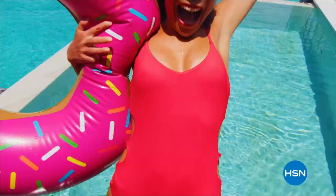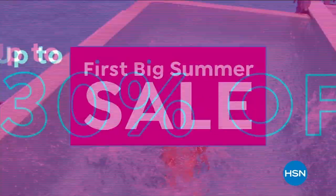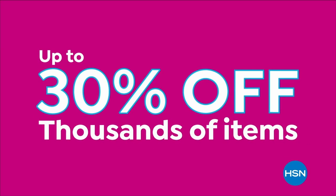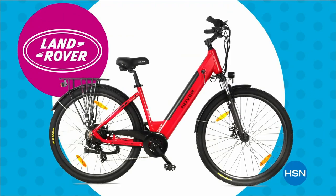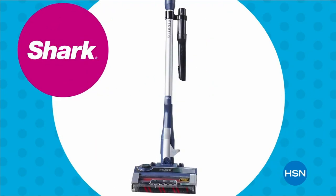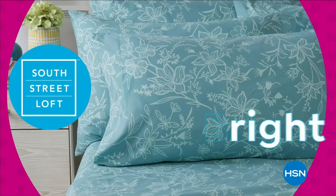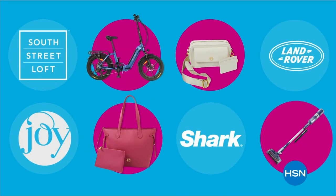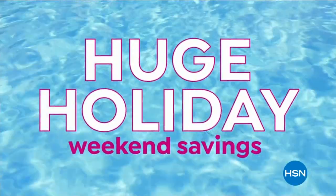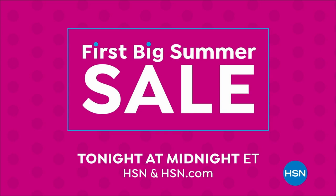We've got so much more Birkenstock. Dive into deals with HSN's first big summer sale — get up to 30% off thousands of items and weekend steals. This is the weekend to watch, bursting with all your summer needs to make yours truly memorable. Save on all things bright, beautiful, and summer from our hottest brands to our best deals. Enjoy huge holiday savings tonight at midnight during our first big summer sale only on HSN.